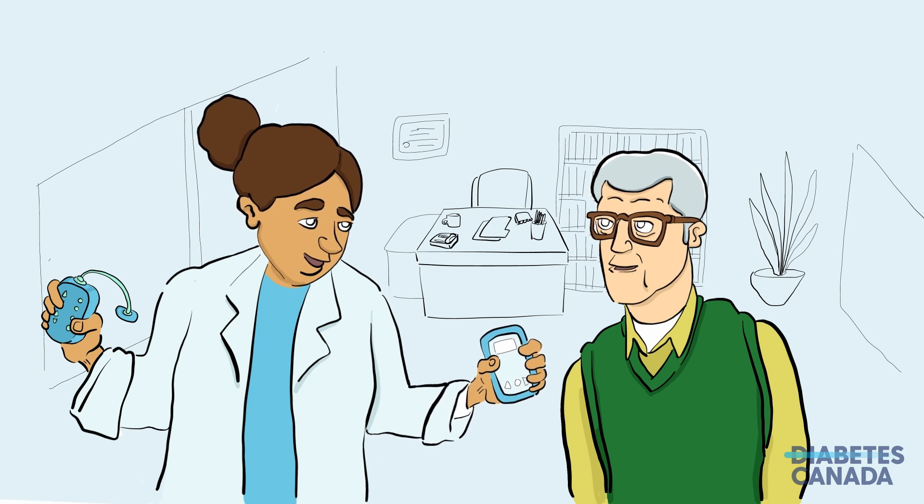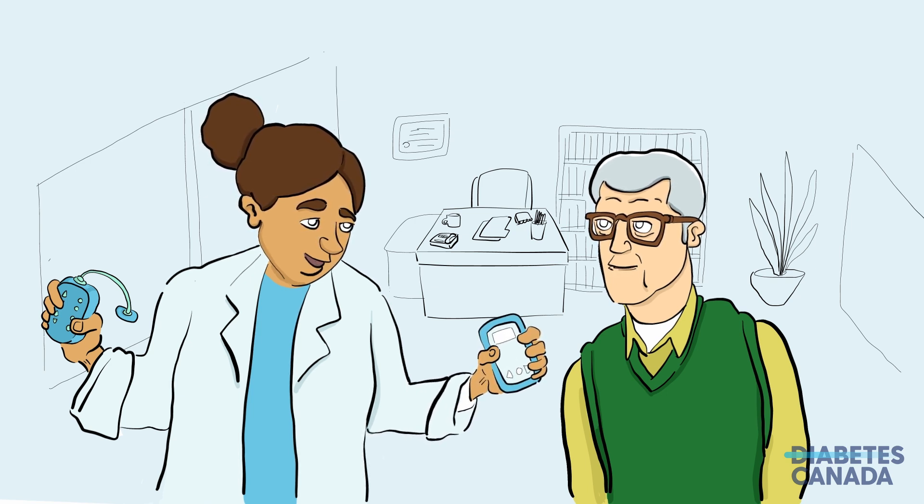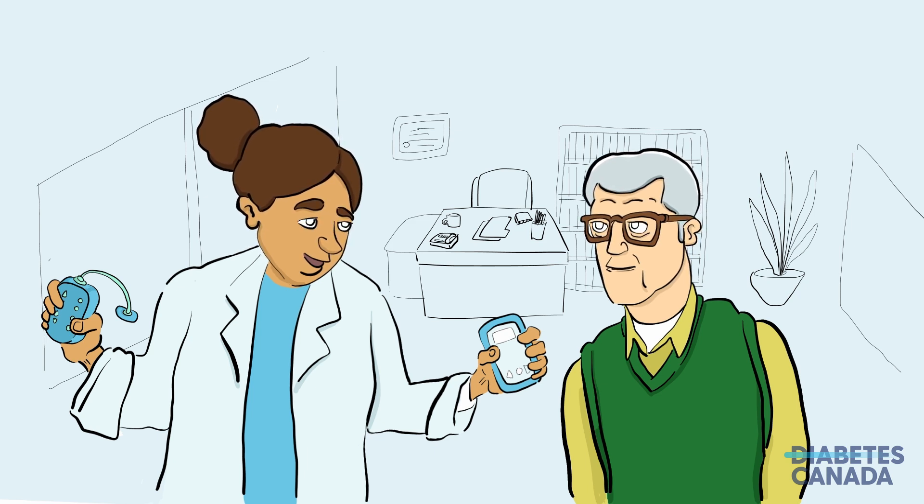If you don't have easy access to a doctor, nurse practitioner, or diabetes educator, you can visit your local pharmacy and ask the pharmacist for help.